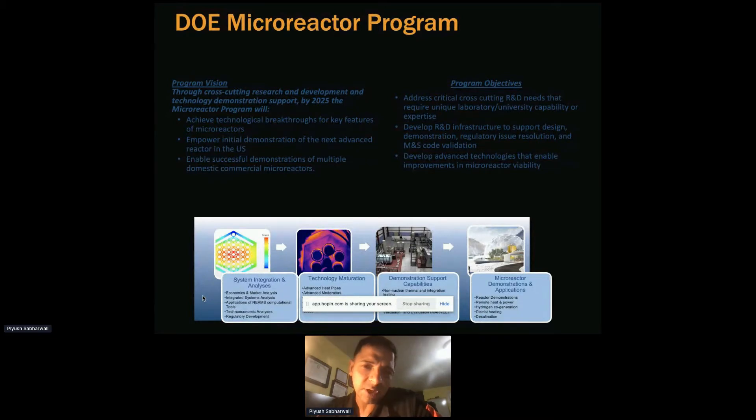It's very important to develop technology while simultaneously understanding the market and economics, and maintaining a parallel effort toward meeting regulatory needs. Most of the current NRC structure is focused on light water reactor technology. With advanced technology, some modifications need to be made, so this program talks to NRC regularly to help meet those needs.